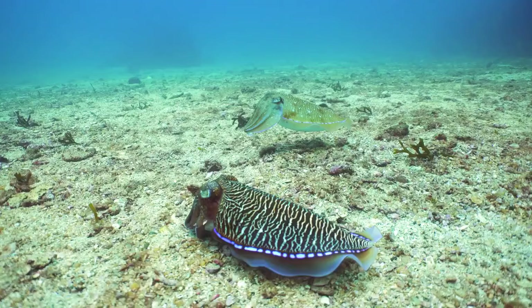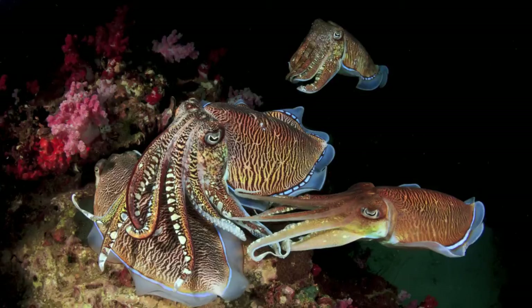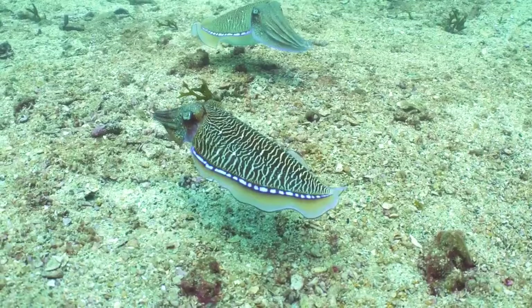What makes cuttlefish camouflage truly remarkable is the speed and precision with which they can alter their appearance. Thanks to specialized cells called chromatophores, cuttlefish can change colors in a fraction of a second. They even have sacs in their skin containing different pigments, allowing them to create a wide range of patterns and hues.